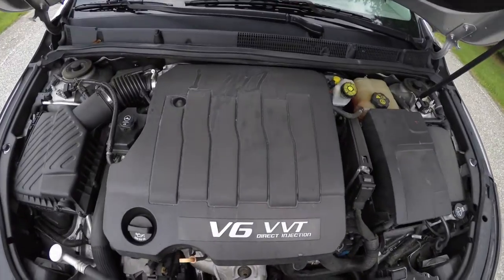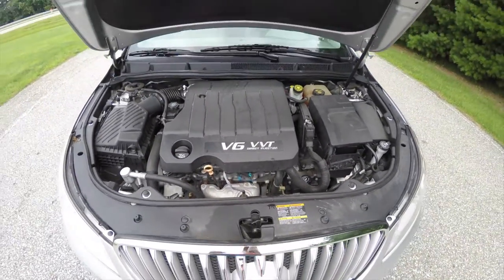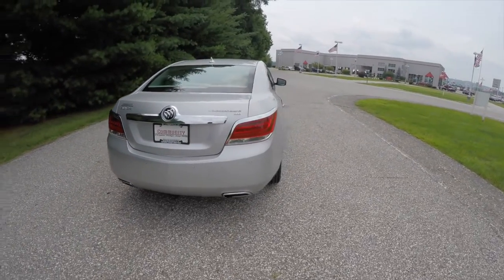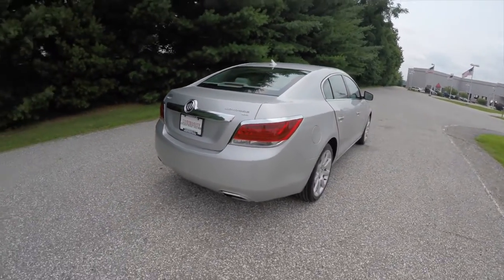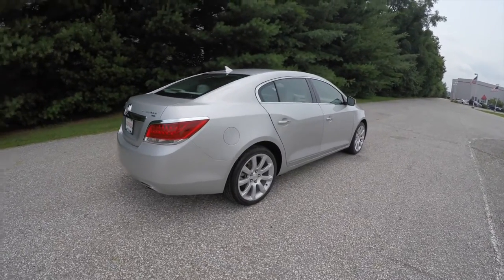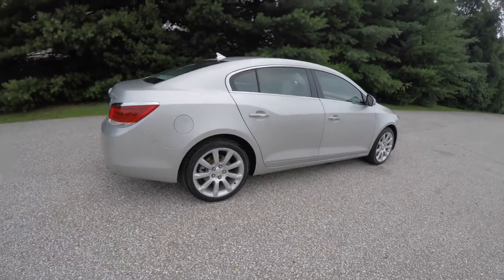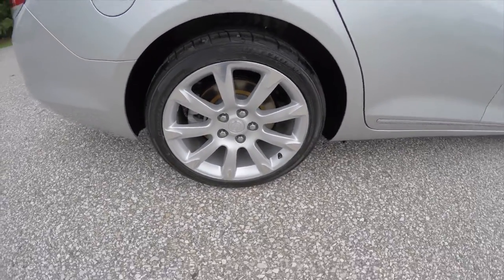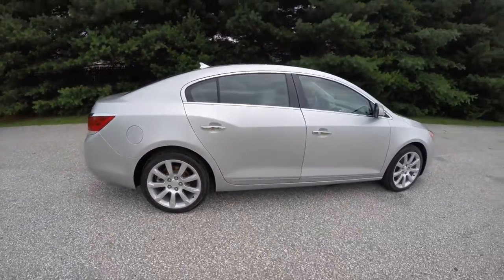It is powered by a 3.6 liter V6 engine with a six-speed automatic transmission. It does have a reverse camera with parking sensors, smart key access, remote start, 19-inch painted aluminum wheels, and a panorama sunroof.